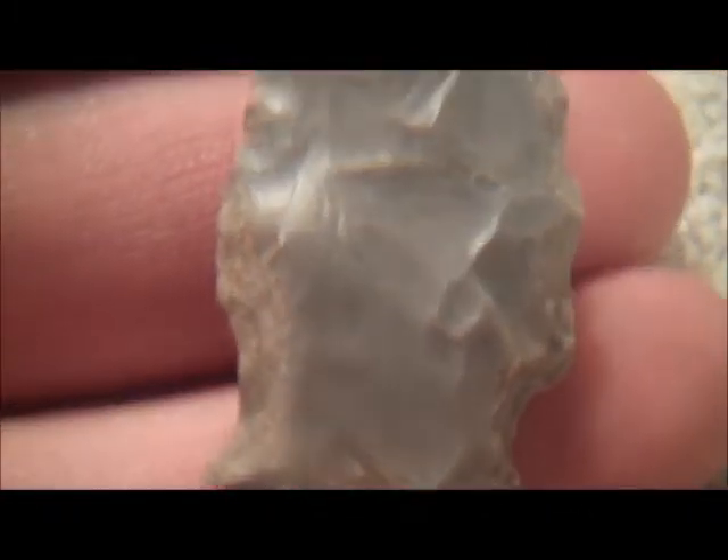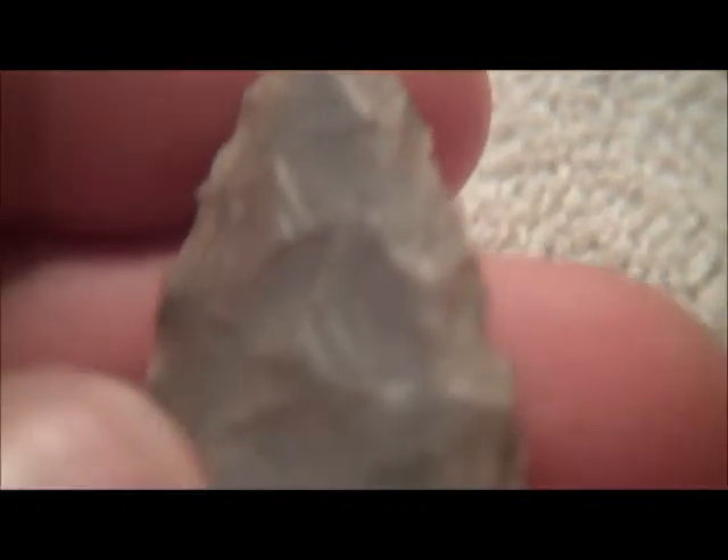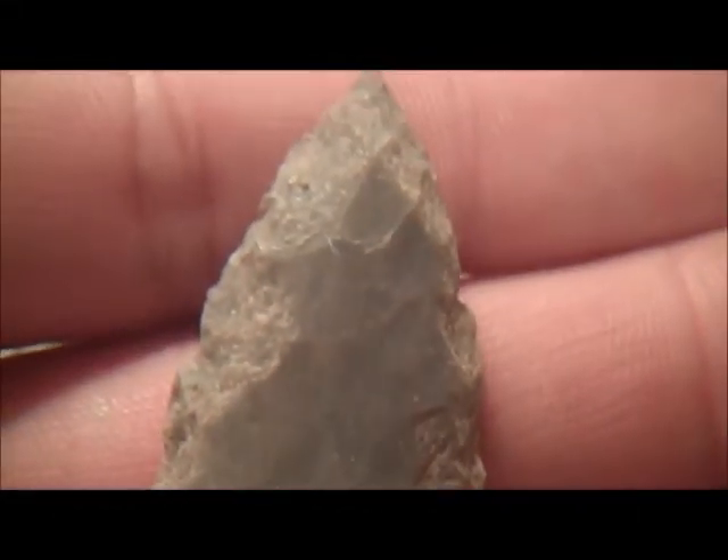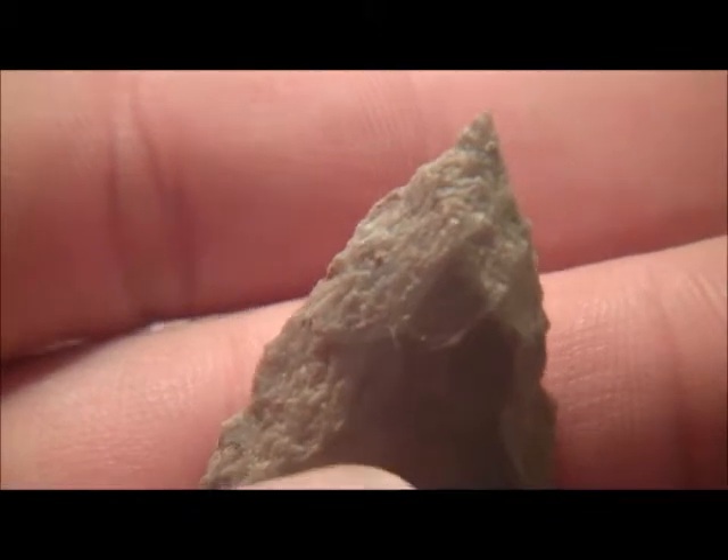It's got an awesome tip on it. This point's really, really rough around the edges. It's got a really nice tip. You can see how it's just been battered. It just looks awful, but it's all there.